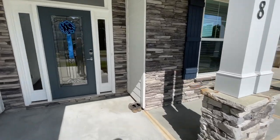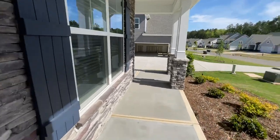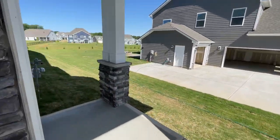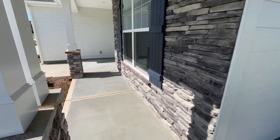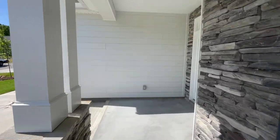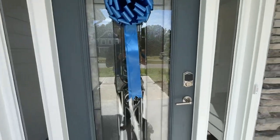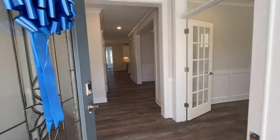Look at this great front porch — this is the wraparound option. I don't think I've ever featured one of these in any of my videos. What a great way to add character to the front of your home. Blue ribbon time, it's closing day, so congratulations to the wonderful family who's about to enjoy many years inside these beautiful walls.